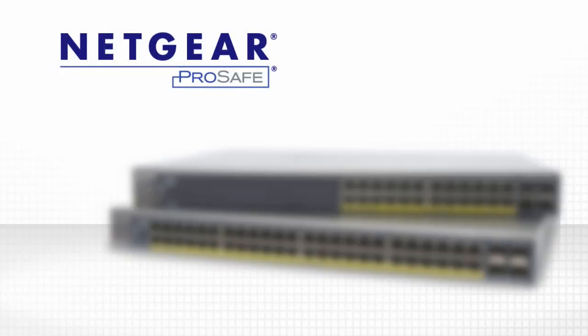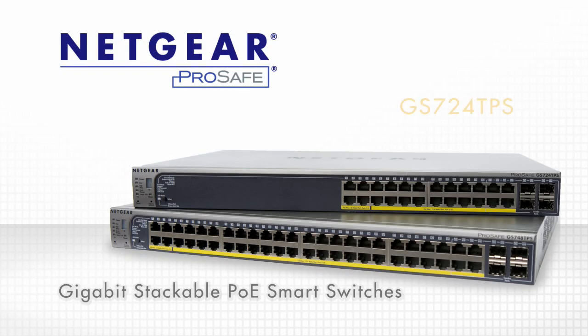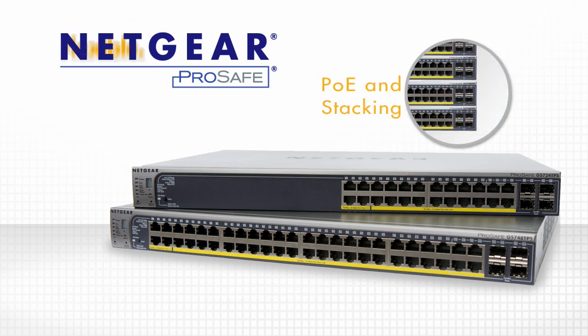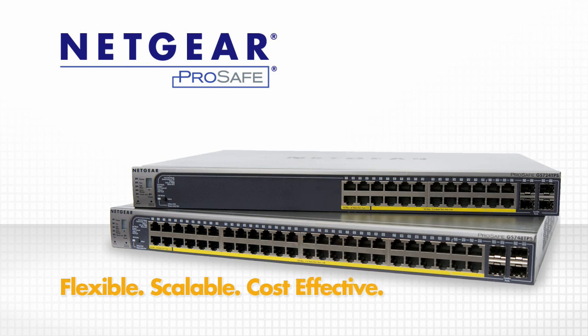Netgear ProSafe Advanced Gigabit Smart Switches, the GS724TPS and GS748TPS, are powerful combo switches that support both Power over Ethernet and stacking. Flexible, scalable, and the most cost-effective solution for the small to medium-sized business network.